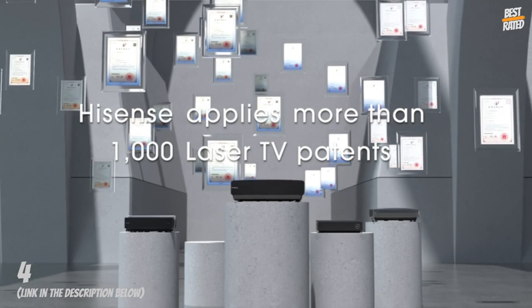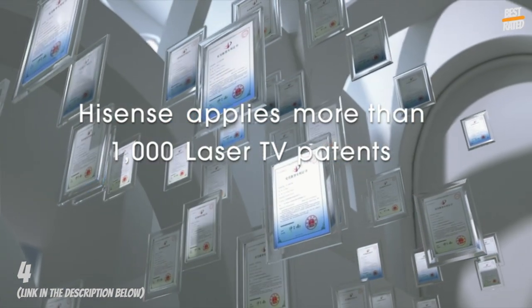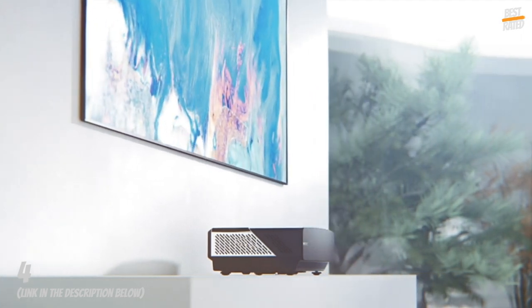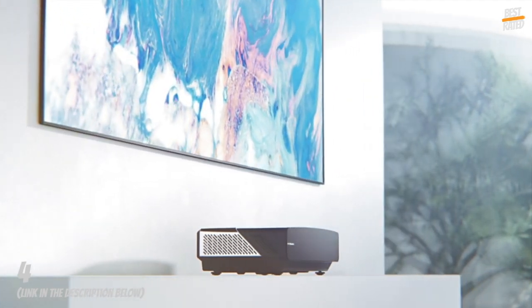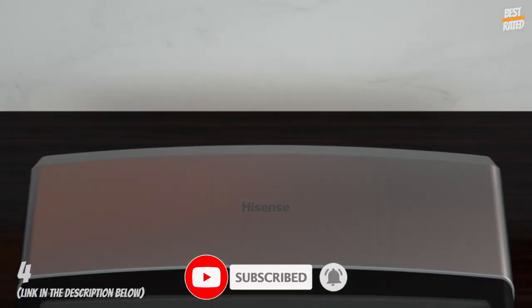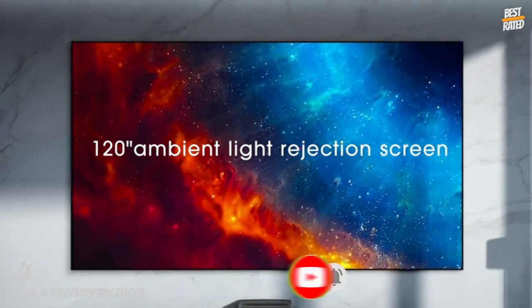All-in-one home theater: ultra short throw laser projector console, 120-inch ambient light rejection screen, integrated 30-watt sound bar, and smart Android TV operating system. Includes everything needed to turn any room into a home theater.